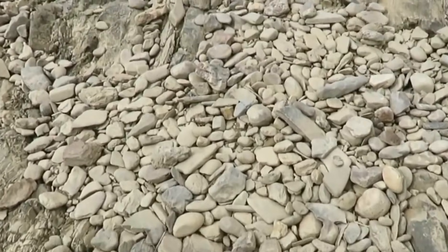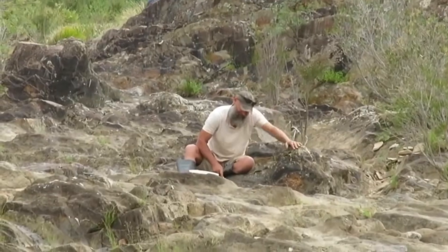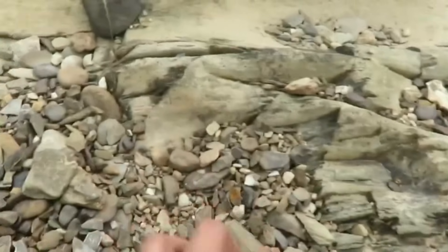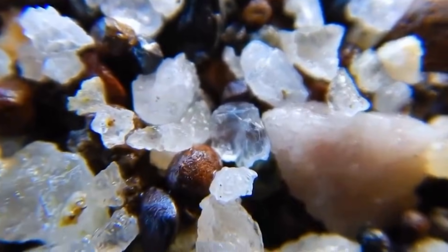Pay attention to gravel pockets between larger rocks, behind natural obstructions like logs or boulders, and shallow depressions in bedrock where pebbles gather. These are natural catch points. Diamonds can rest here for decades, even centuries, untouched.